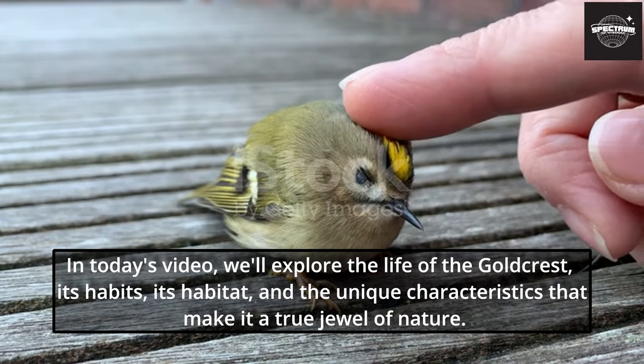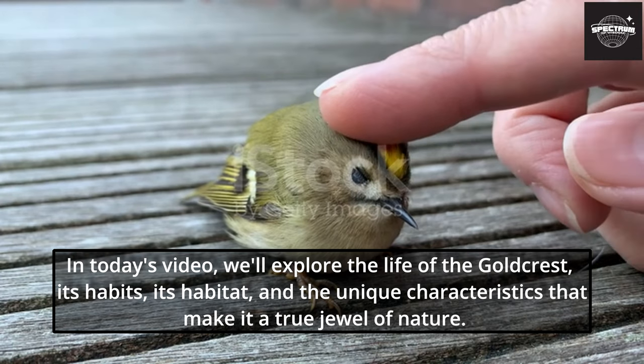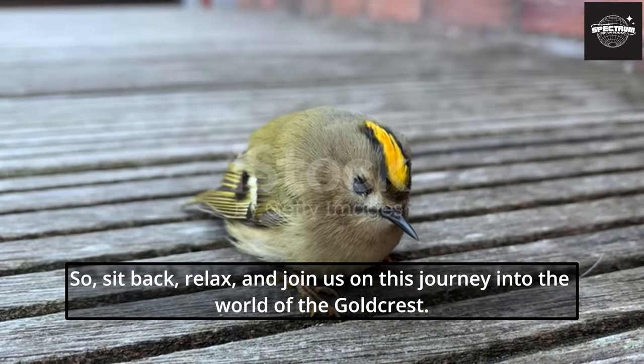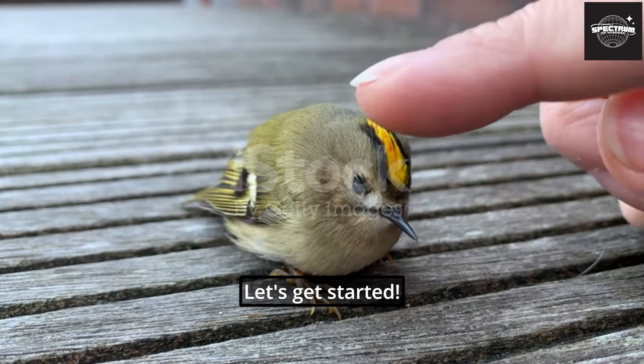In today's video, we'll explore the life of the Goldcrest, its habits, its habitat, and the unique characteristics that make it a true jewel of nature. So sit back, relax, and join us on this journey into the world of the Goldcrest. Let's get started.